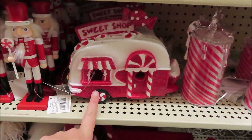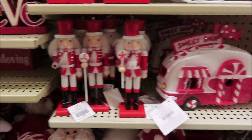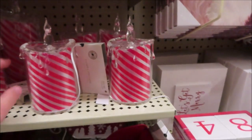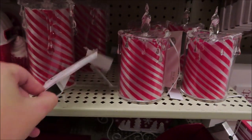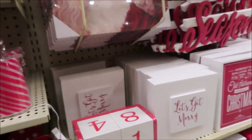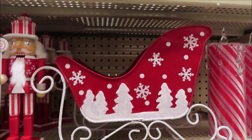This is super cute and it is $19.99. Some little peppermint looking nutcrackers. Those candles are really cute — they have small, medium, and large. The small is $11.99, the medium is $14.99, and the large is $17.99.